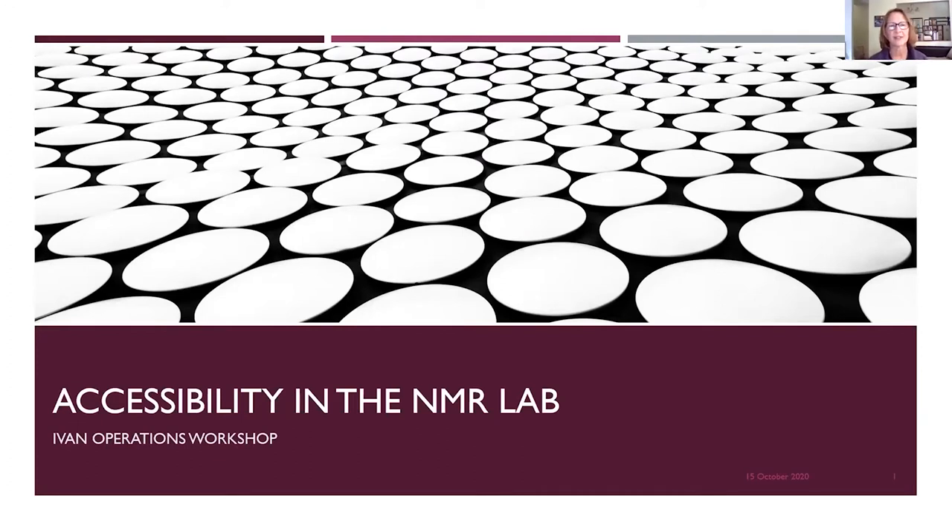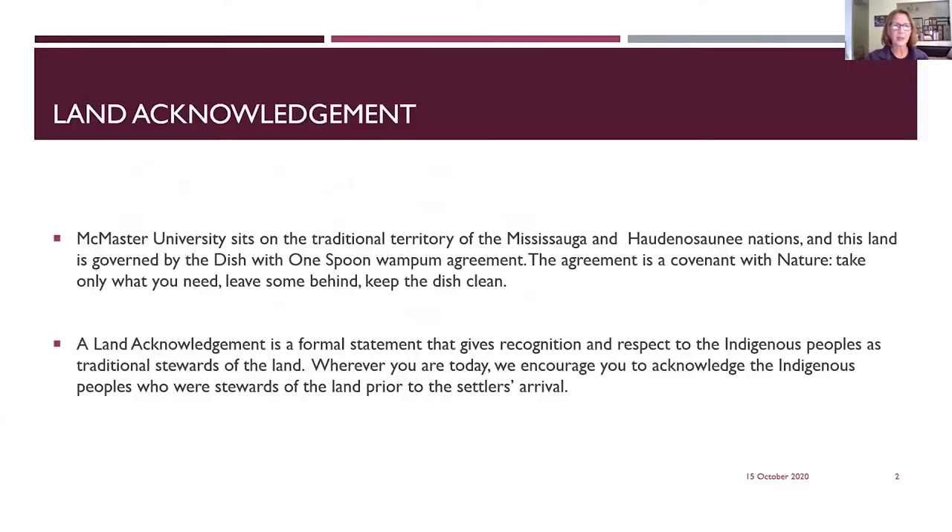Today this workshop is focused on accessibility in the NMR lab. This workshop sort of sprang up after a meeting in July where we were talking about remote access to spectrometers and how that compensated for some of the problems with normal day-to-day operation. It also sprang up because I mentioned that I can't hear all the time, and that's something I'm going to be talking about later.